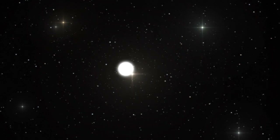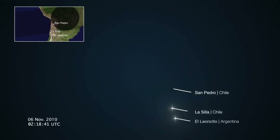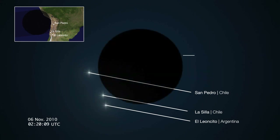Occultations are rather like eclipses: the background star disappears behind the object and reappears on its other side. As viewed from Earth, the brightness of the background star suddenly drops and then returns equally suddenly to its previous level. By looking at these two events, astronomers can measure the size and shape of the occulting foreground object. If they also know the mass of this object, they can then determine its density.